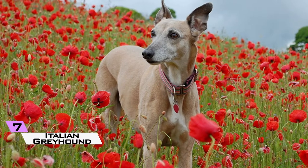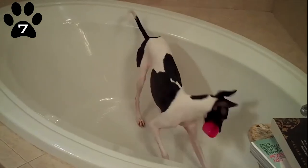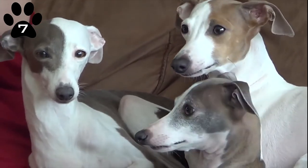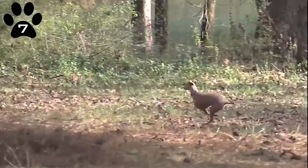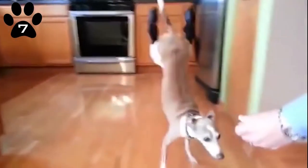7. Italian Greyhound. The Italian Greyhound is an extremely sophisticated-looking dog oozing noble grace. They like cuddling up in your lap or on your bed and, at the same time, adore chasing things at great speed. They're nimble and affectionate and really need to be kept inside most of the time.